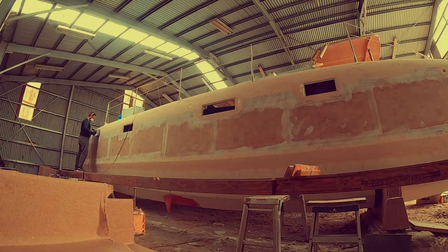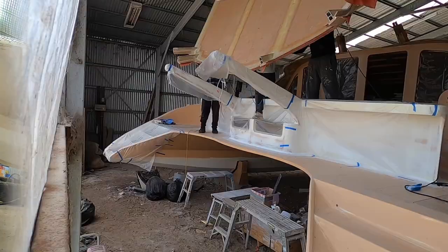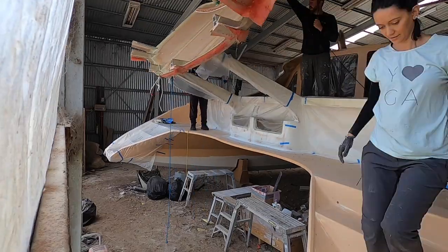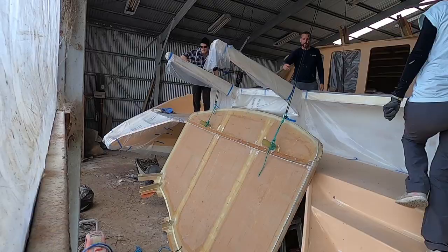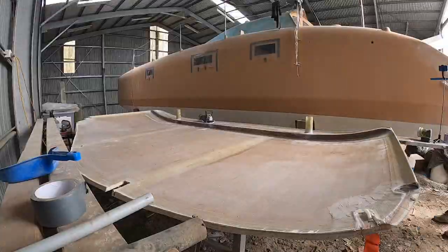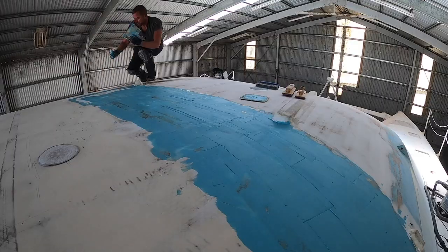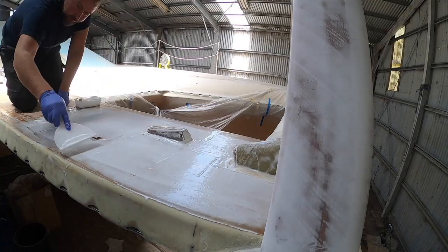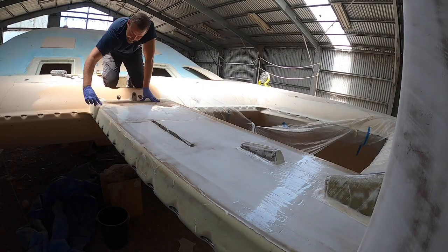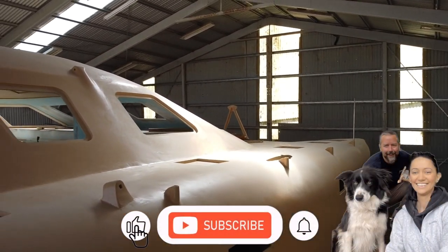Of course, with a massive project like this one, we are not yet done. But we are pushing forward and we do hope that sometime soon we will be out there on the water. In case we managed to spark your interest to find out more about Building Vilda, what changes we made on the boat and how did it go, do have a look at our previous videos to see where we started and where we are now.